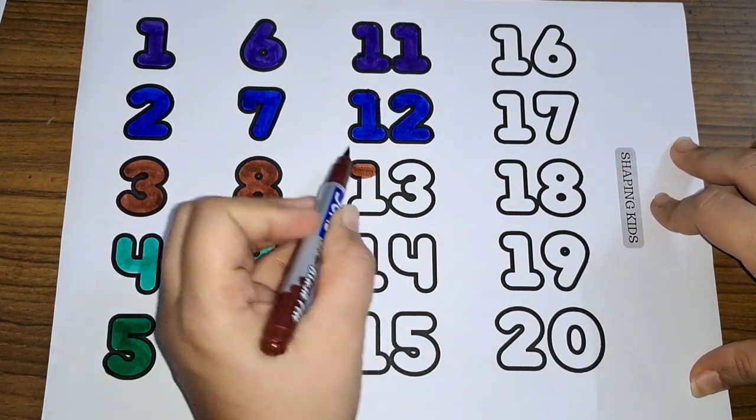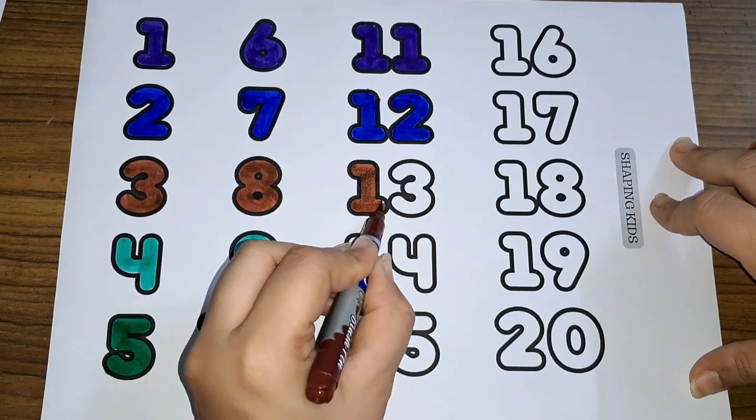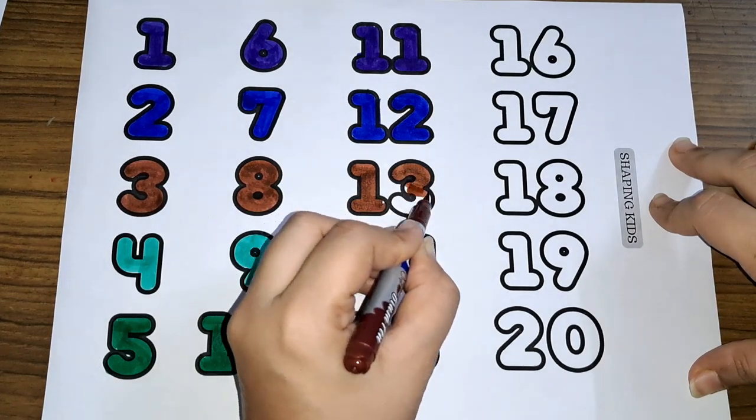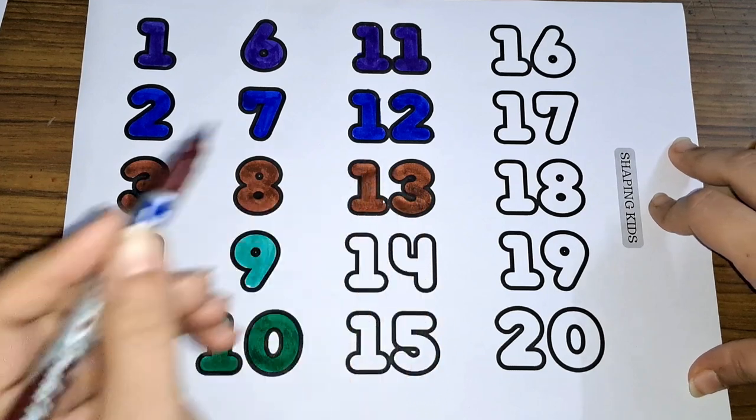Thirteen. One and three, thirteen. One three, thirteen. Number thirteen.